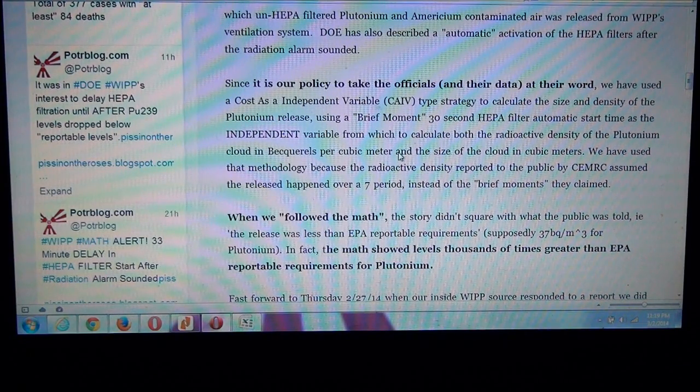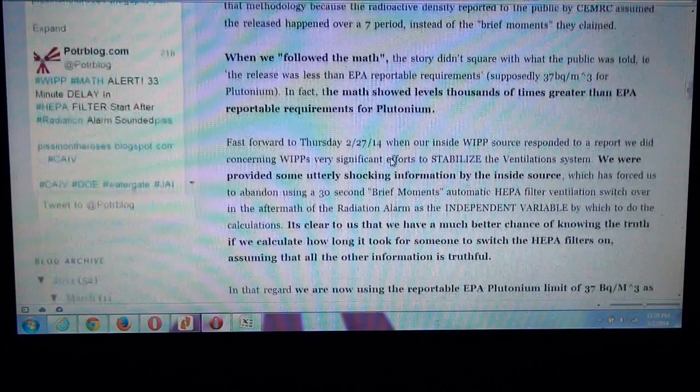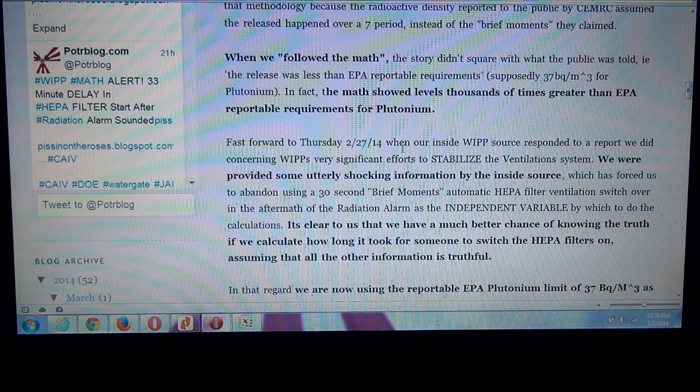We used that methodology because the radioactive density reported to the public by CERMIC assumed the release happened over a seven-day period instead of the brief moments they claimed. They were running the air filters from February 11th through February 18th — seven days — and they spread out the release calculation assuming it happened over seven days. We followed the math because their data didn't look right to us. It wasn't even unitized as good engineering data should be, which is why we were suspicious. The story didn't quite square with what the public was told.